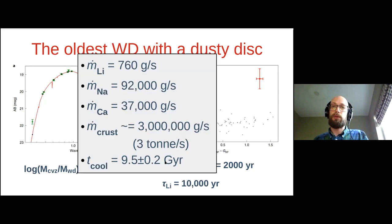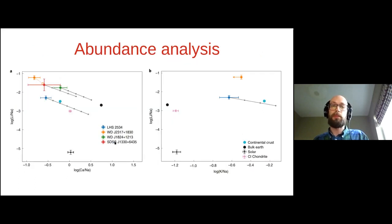This leads us to conclude we've found the oldest disk anyone has found before, at nearly 10 gigayears of cooling age. Because it's in a state of accretion we can also calculate accretion rates. For lithium we're talking less than one kilogram per second — a really small rate. If we assume a crust composition, overall we find about three tons per second over the whole star. That brings me to the final thing I want to talk about, which is abundances.